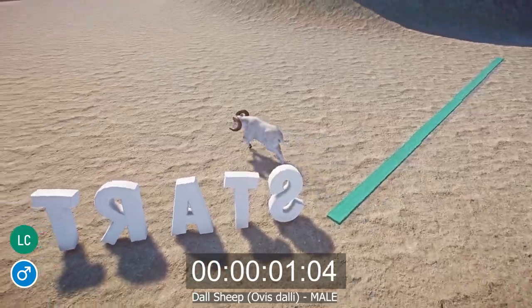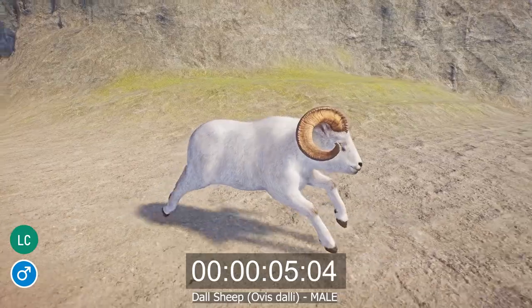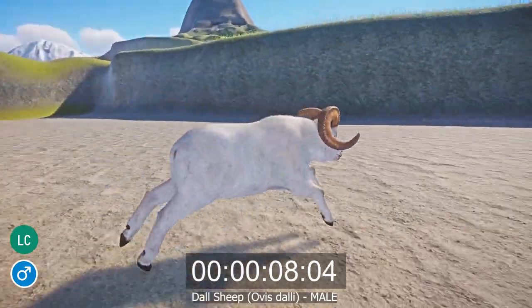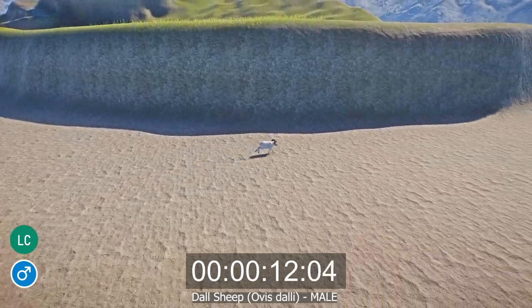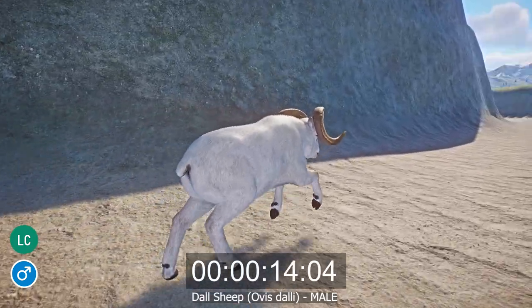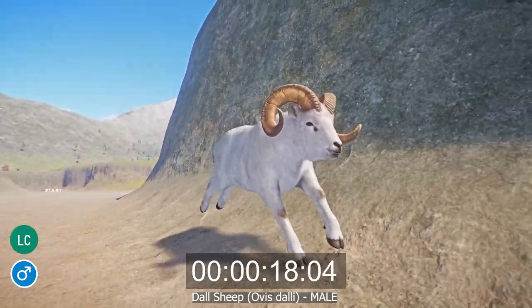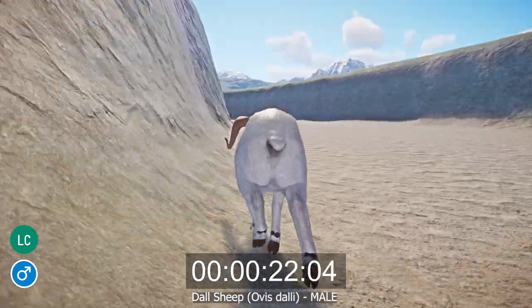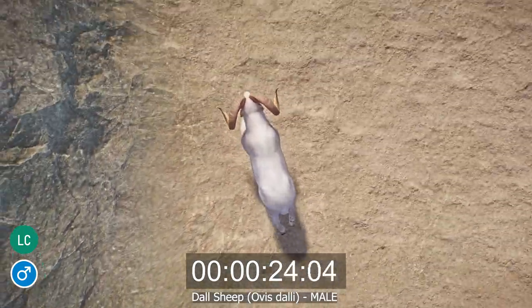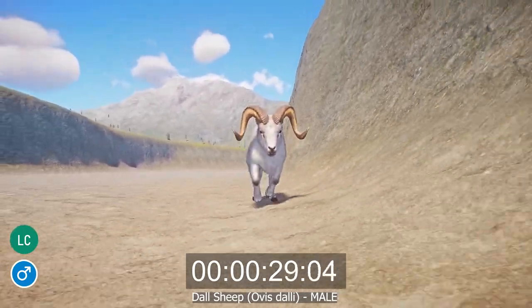The Dall sheep, or Ovis dalli, also known as Dall sheep or thin-horned sheep, is a species of wild sheep that lives on the mountain meadows of Alaska, USA, Yukon, and British Columbia, Canada. They are white to pale brown in color, with yellow-brown horns, and are sexually dimorphic — the males being significantly larger than the females and with much thicker, curvier horns. Males measure between 1.3 and 1.8 m long and weigh between 73 and 113 kg, while females measure between 1.3 and 1.6 m and weigh 46 to 50 kg.